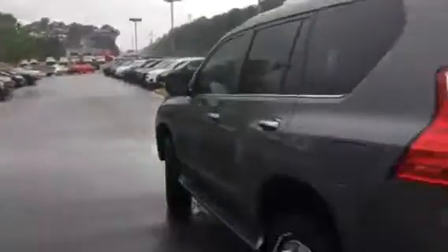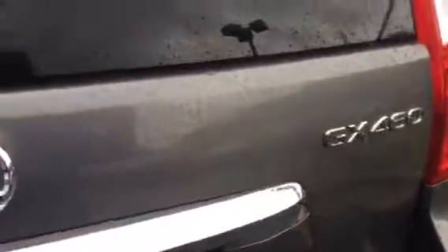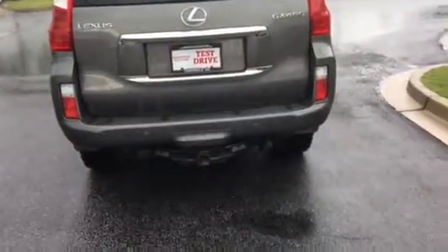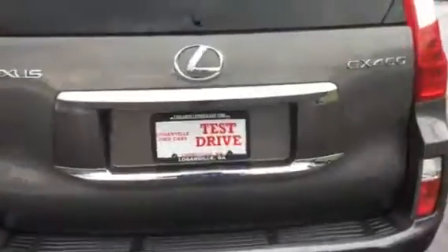All weather floor mats in the back. Trail or tow package. What more can you ask for? Lexus GX460. Reverse sensors. Power lift gate.